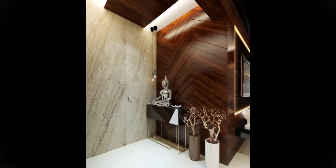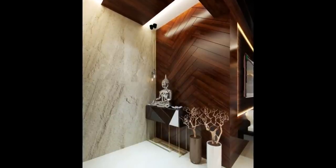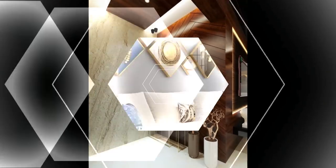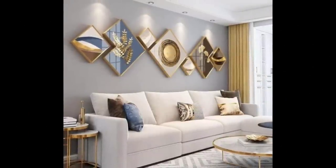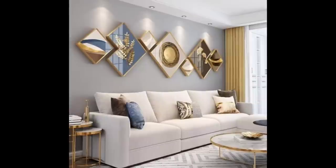Sideboards or console tables that support table lamps, plants, and other objects will break up the wall space, leaving empty wall space that can be filled with one or more pictures.